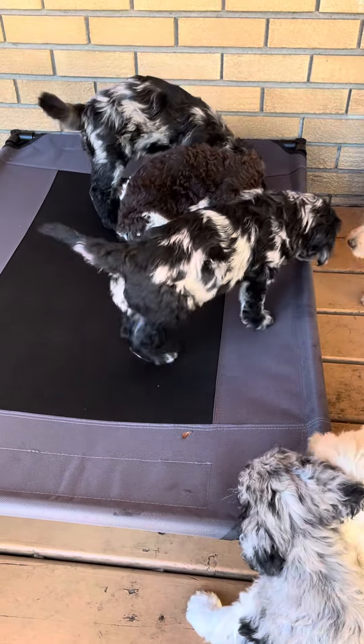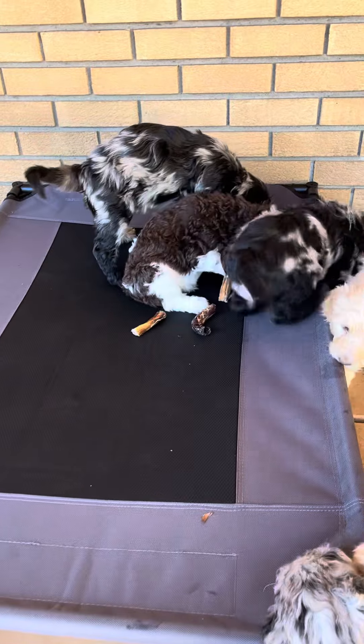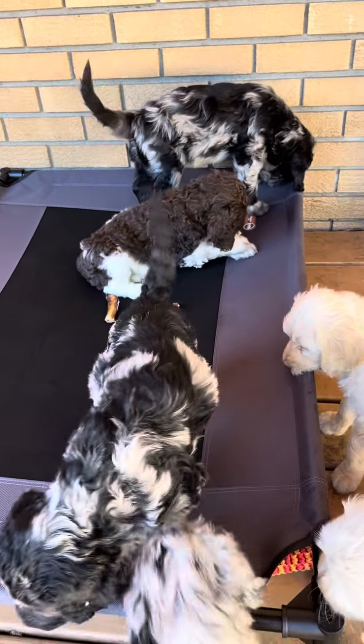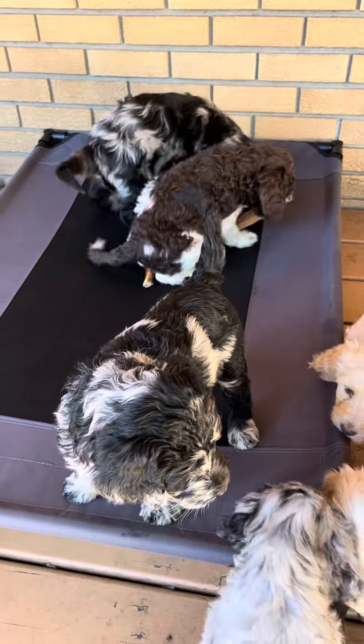I'll be posting the live stream shortly on the YouTube channel, so pop over to our Silver Star Doodles YouTube and you'll see what the puppies are up to all day.